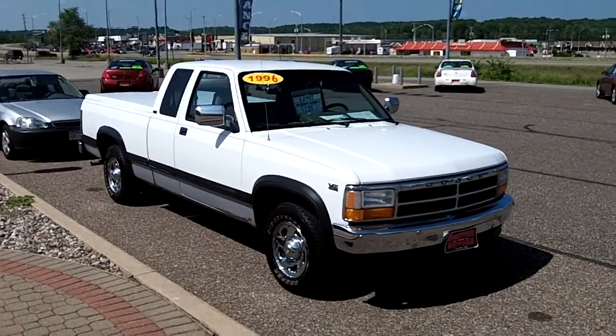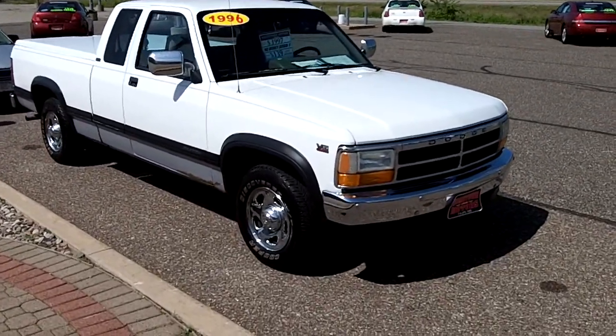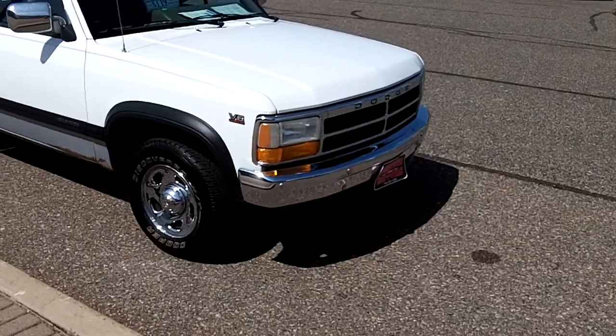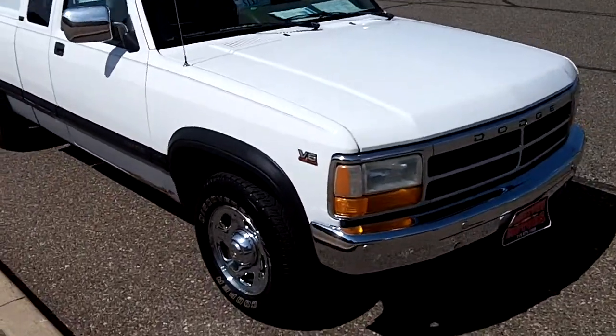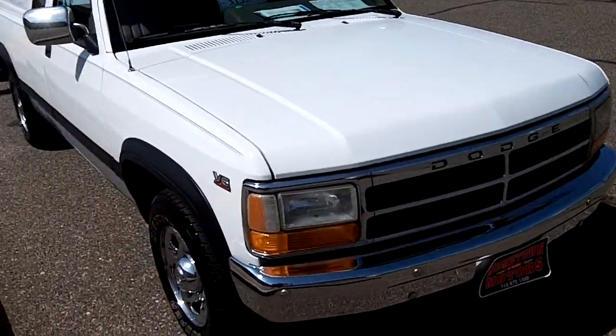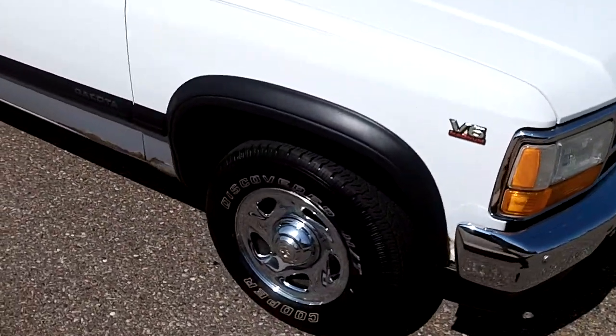Here we have a 1996 Dodge Dakota. It's a V6, two-wheel drive. The truck's actually in very nice shape. The chrome is all super nice on it, wheels are clean, good tires.